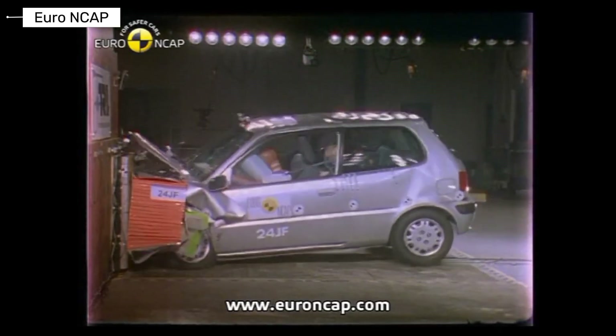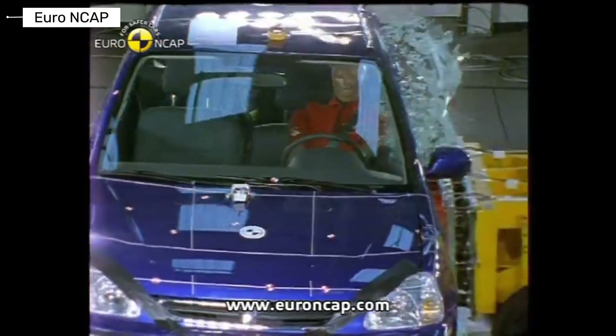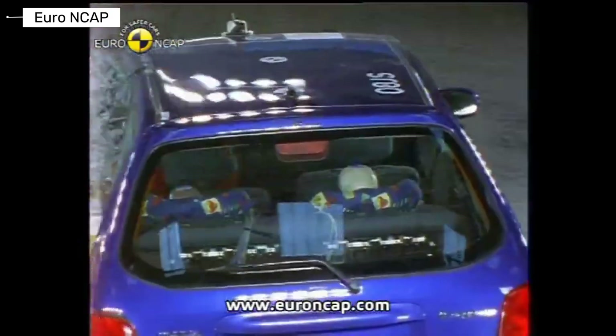The Honda Logo prioritized simplicity and affordability. Crash performance revealed weak occupant protection. It reflected the compromises of budget city cars.